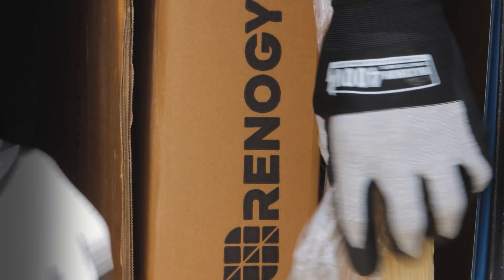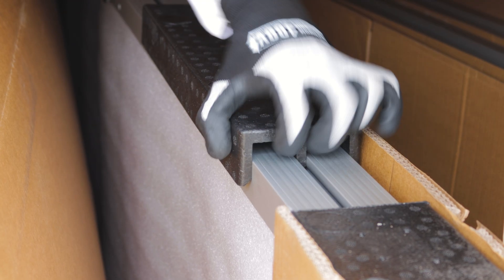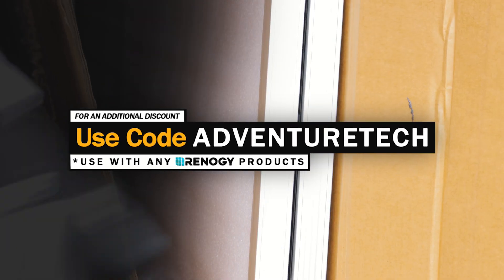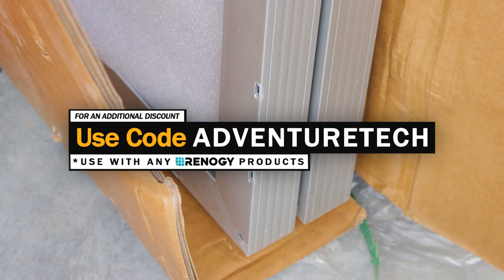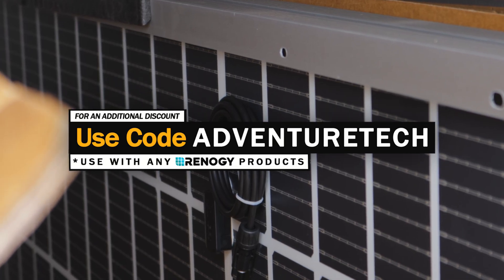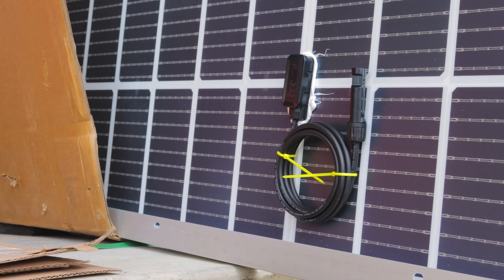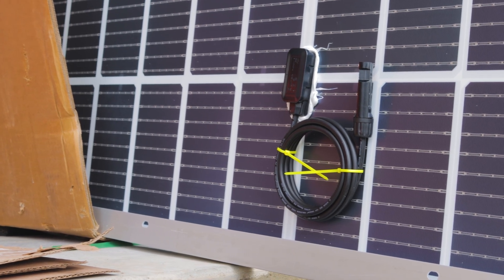We're back with Rennergy and we're checking out the bifacial 550-watt mono crystalline solar panels, because these are the largest solar panels I've ever seen. If you're in a hurry and just looking for a discount, you can use my promo code VentureTech to get a deal on this and help support my channel at the same time. You can even use it if there's already a discounted price — it will add an extra discount on top of that. Use the links in the comments or description to get over to these pages.